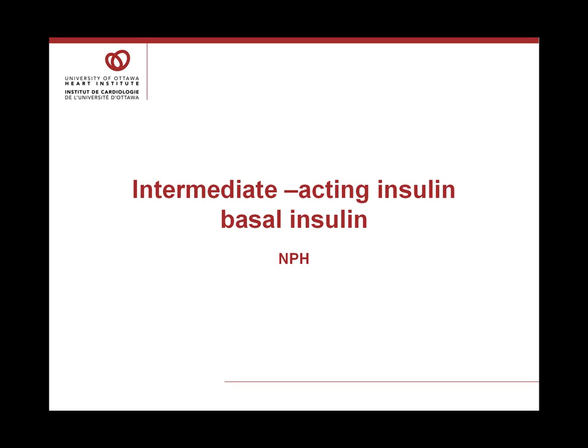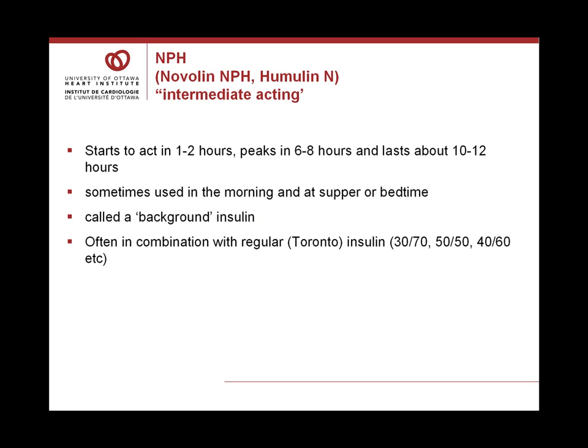The next type is the intermediate-acting or basal insulin called NPH. The two types are Novolin NPH and Humulin N. This intermediate-acting insulin starts to act in about one to two hours, peaks in about six to eight hours, and lasts about 10 to 12 hours depending on the individual. It may be used in the morning and at supper time, or in the morning and at bedtime, or just at bedtime. We call this a background insulin because it has a slow absorption over a longer period of time than rapid-acting or short-acting insulins.